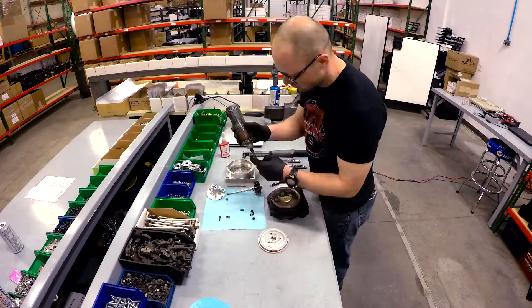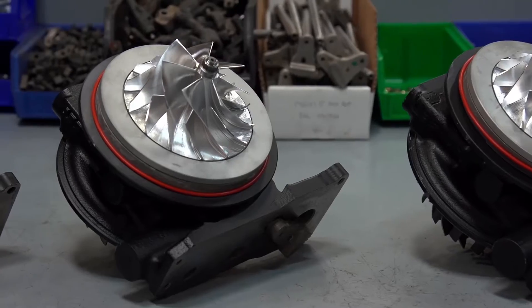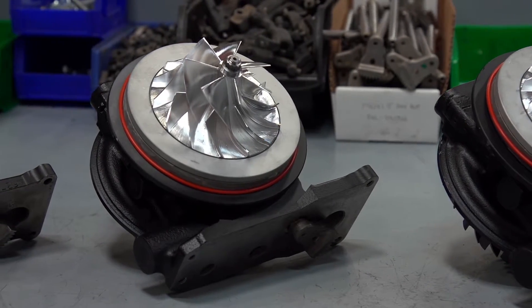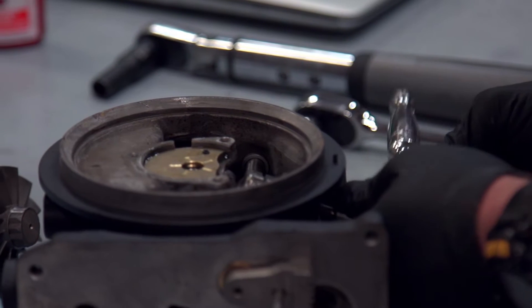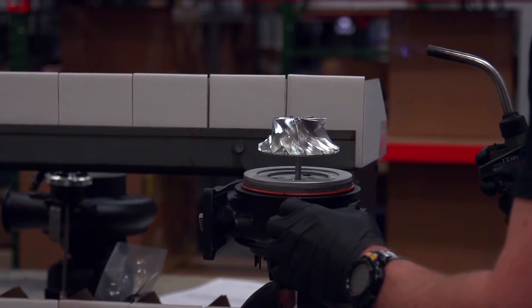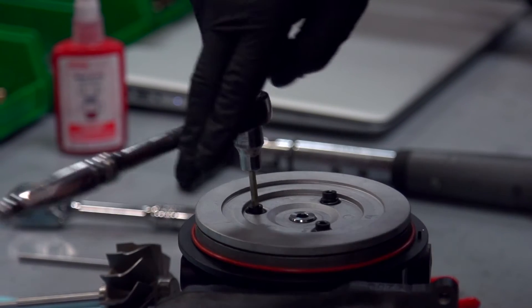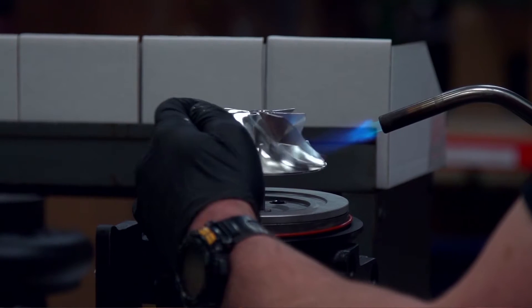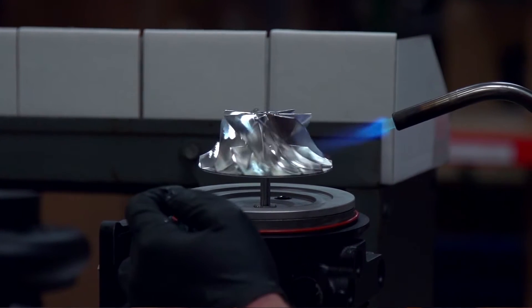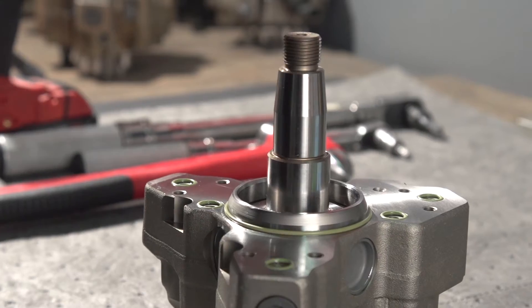We started out with a turbocharger on the 2004 Chevy Duramax, and that's really where it all started with the turbochargers. Once we had developed that one platform, the next model year came out and we improved upon that. We got into the injection pump market, and any hole in the market where we think we can either do it better or there's nobody currently doing it, we'll dive in head first and go after it.